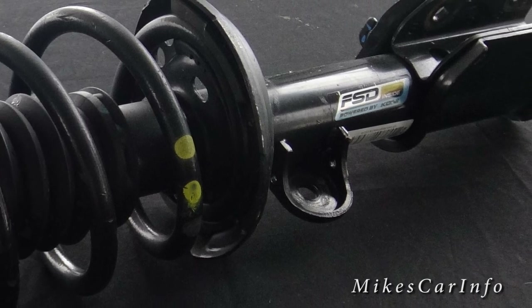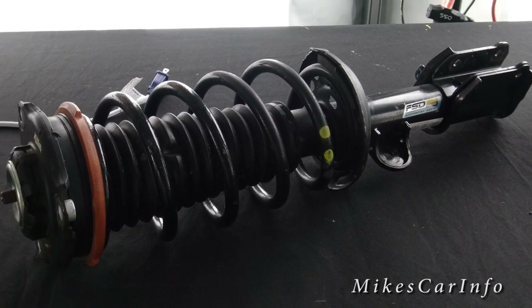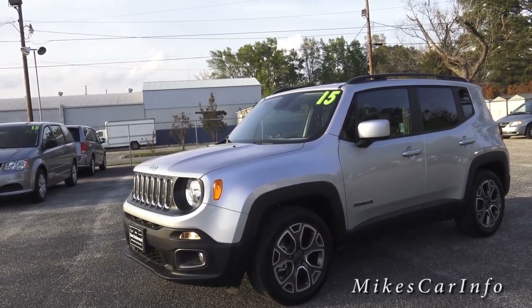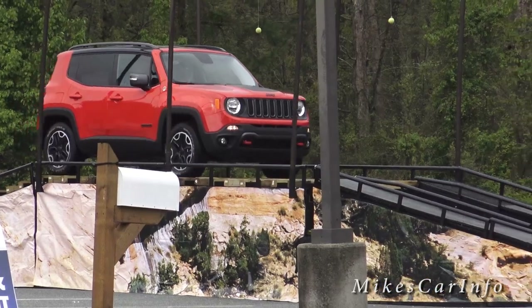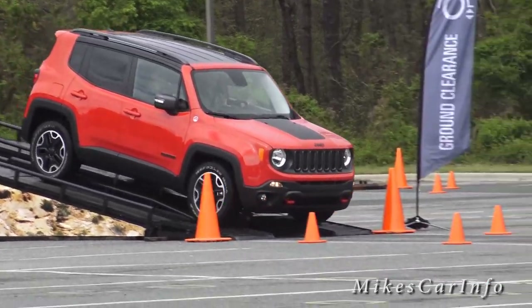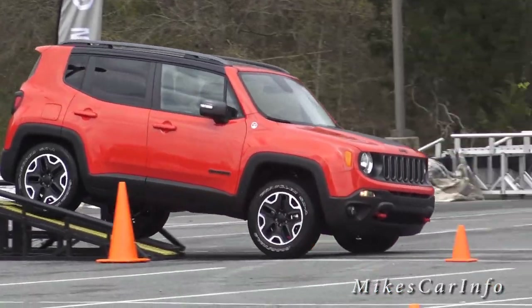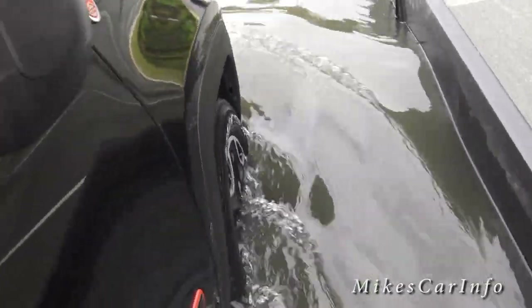The way they're designed, depending on the frequency of the bumps the vehicle is going over — say you're on the highway going over a whole bunch of little tiny bumps really fast — that high frequency will loosen up the shocks and the ride becomes smoother. If you're going slowly over rough terrain, the lower frequency causes them to stiffen up, giving you a stiffer suspension, which is what you need in off-road situations.